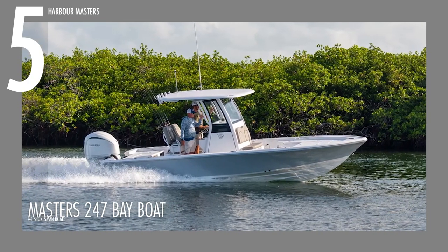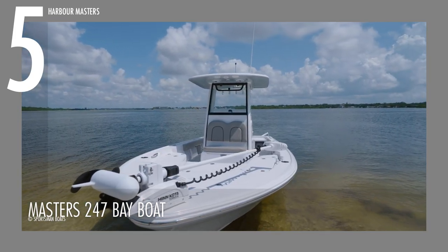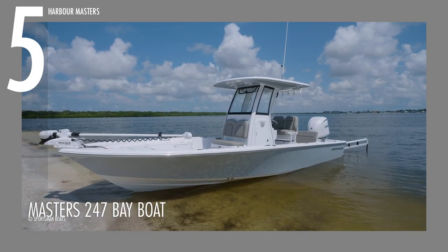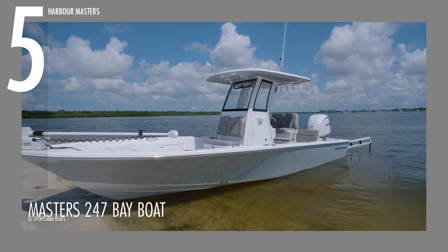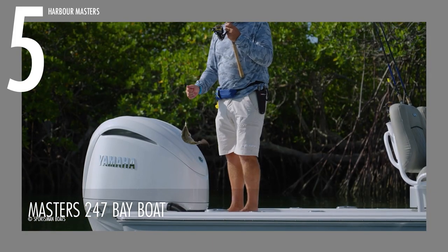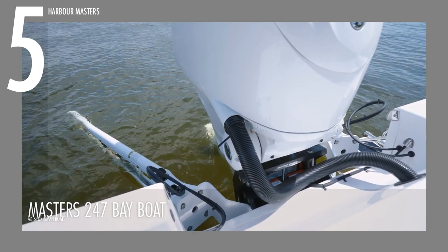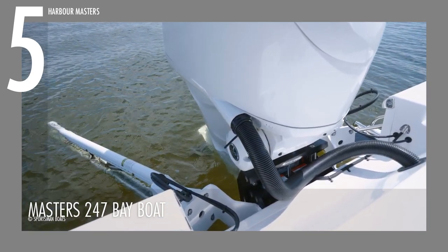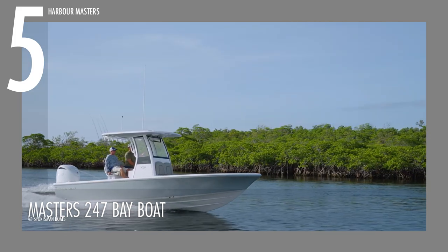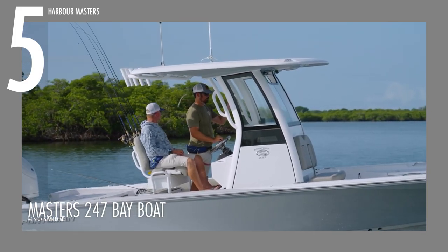We'll begin at number 5 with the Masters 247 Bay Boat, the iconic top-selling 24-footer bay boat. This unit spans approximately 24 feet and 4 inches in length with an 8 feet and 5 inch beam. It can be powered by a choice of three Yamaha engine types, each offering the same performance but with distinct design to suit your style. It can churn out a maximum of 350 horsepower and has a 71-gallon fuel capacity, and can also accommodate 13 gallons of fresh water.